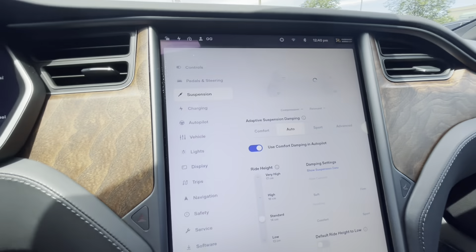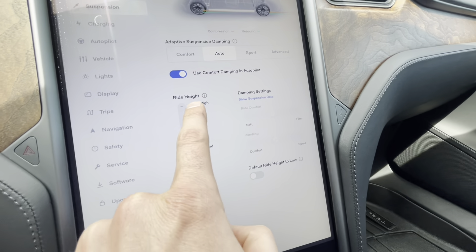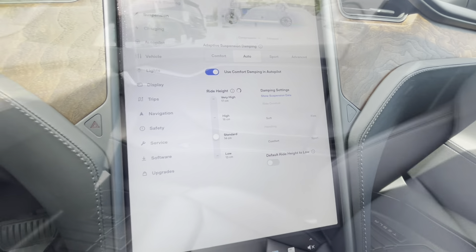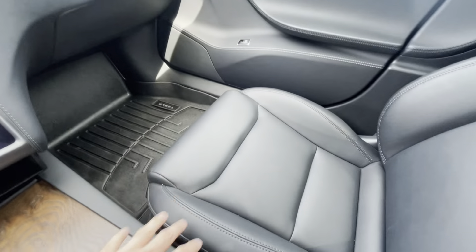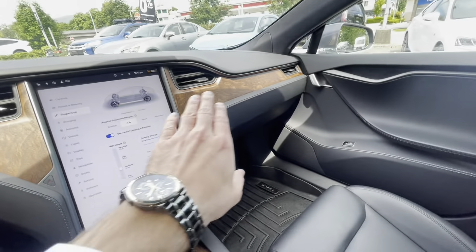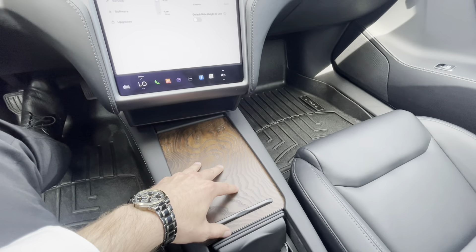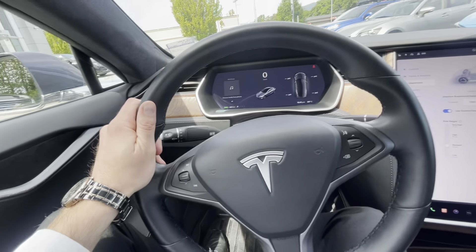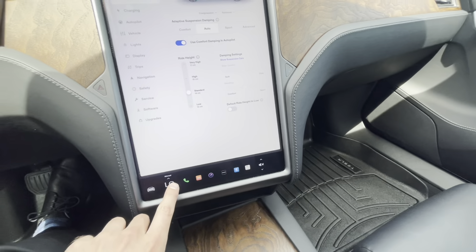Under the suspension settings, it's pretty cool how you can see different ride heights and adjust to low or very high, whatever you want. Overall the interior is very nice — I like how the seats look and how this wood paneling looks with the vehicle. It looks very classy and adds a very nice feel.